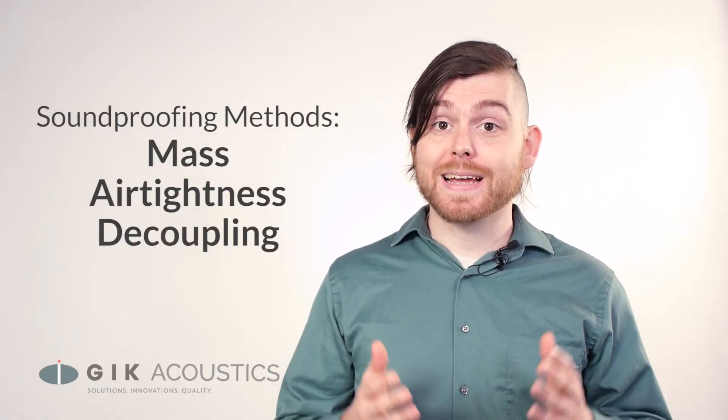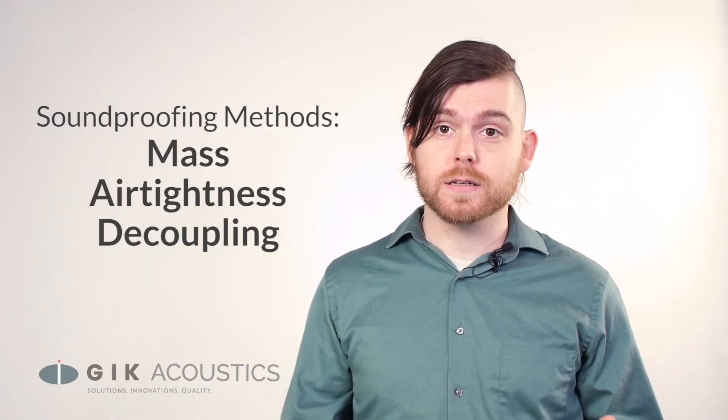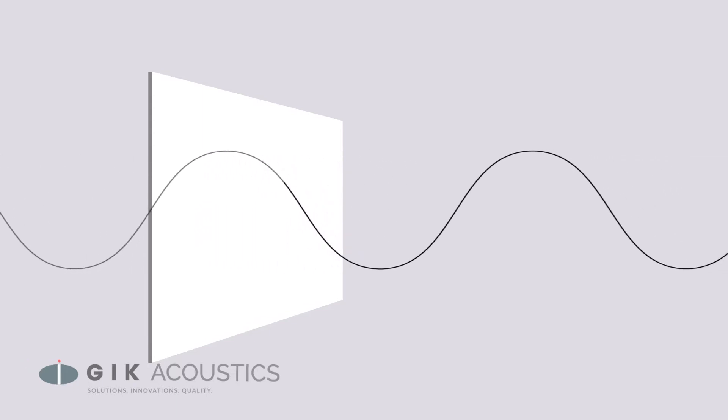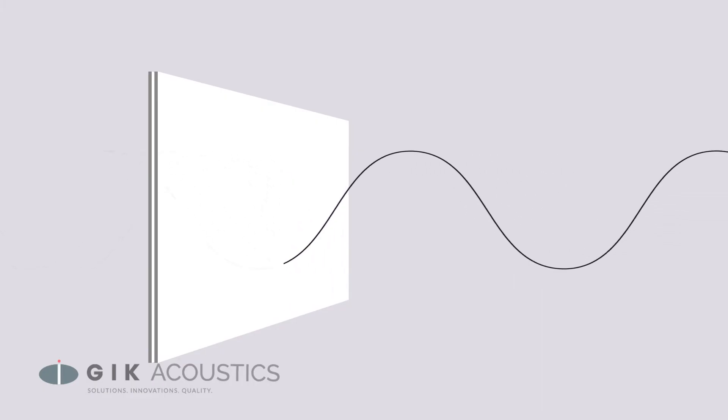Mass is a very low-tech but effective way to block sound, and drywall is actually a very cost-effective material for this end. It's actually one of the preferred methods of soundproofing to layer drywall, and you can even use constrained dampening materials like green glue between layers of drywall for even more performance.